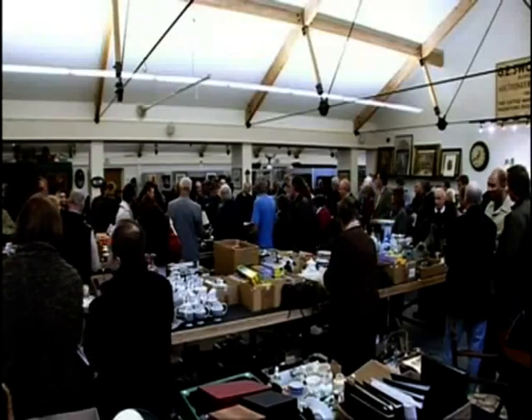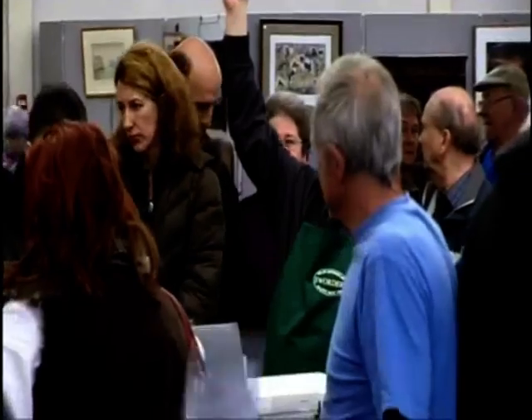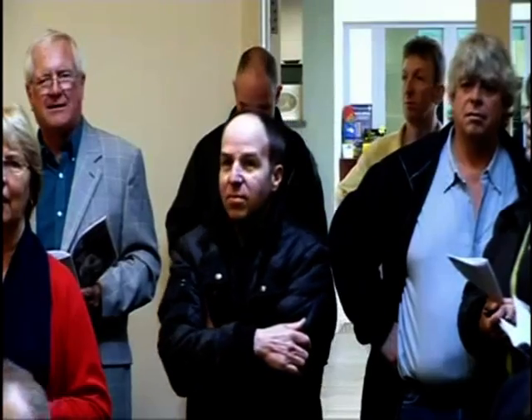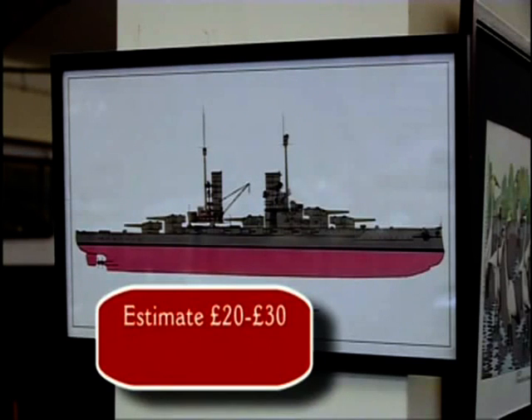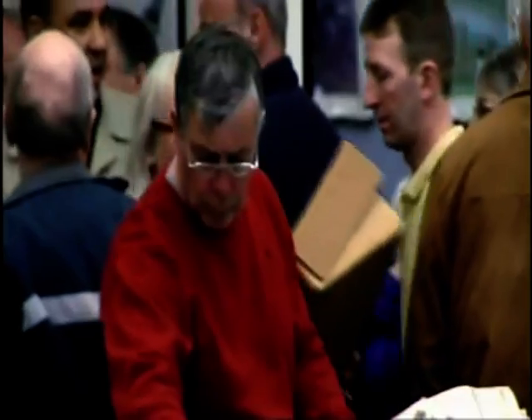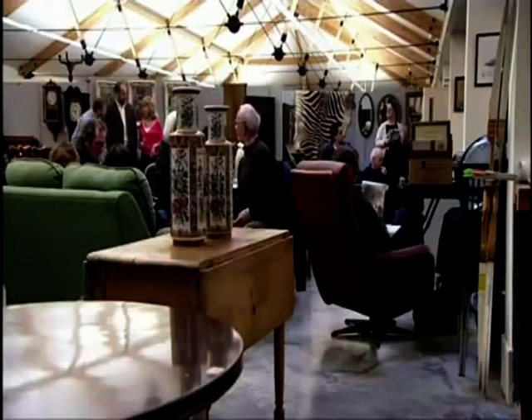£10 is bid. I'll take £12. Come on now. £15. £18. To sell at £18. Selling at £18. We're glad to see the battleship didn't sink without a trace, but at £18 it means we're still counting up — just how much have we made for Monty's charity? Time to find out.